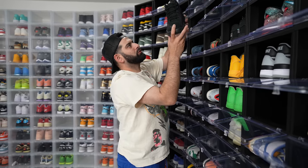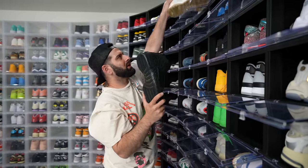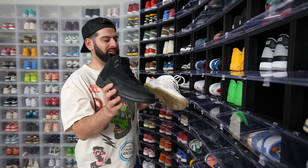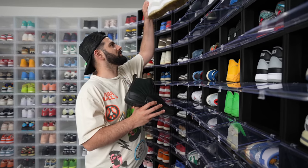We got two pairs of OVOs. The OVO 12s — this is probably one of the only shoes that stayed dead stock in my collection for years, not because I don't want to wear them, I just haven't found the time. Drake's going on tour soon, maybe I'll pull these out. We got the OVO 10s though, and I did wear those a lot. I love those.